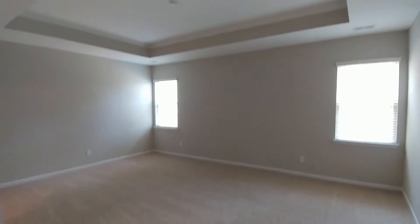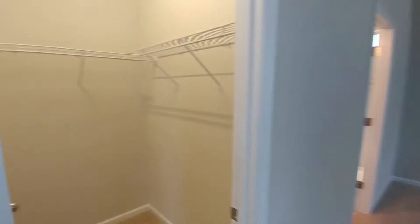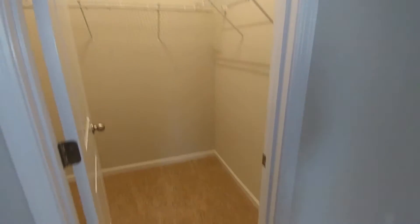The master bedroom is huge. It's got a 10-foot ceiling because of the tray. Windows are facing the rear of the house. There are two walk-in closets — here's the first one.